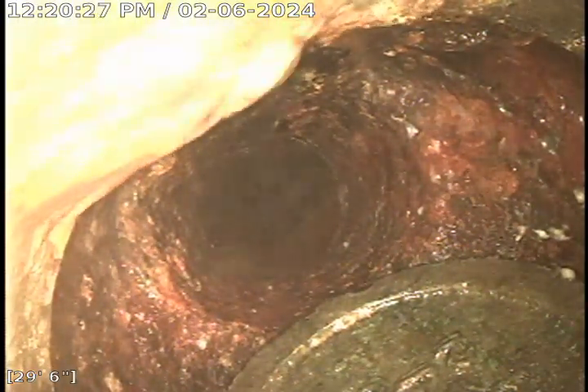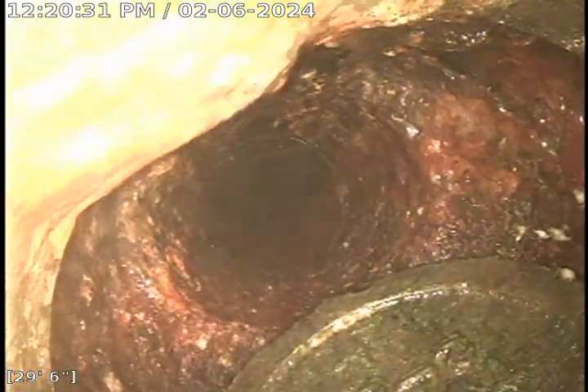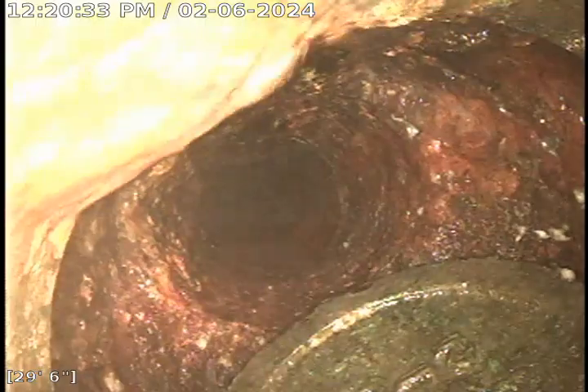This is Justin with Bulldog Reader. Today's date is February 6, 2024. This is a video upload for job number 53326600.